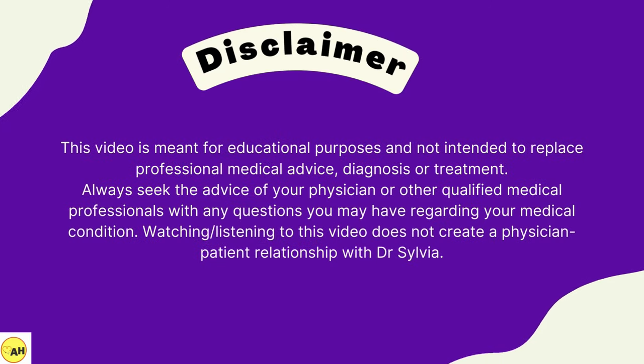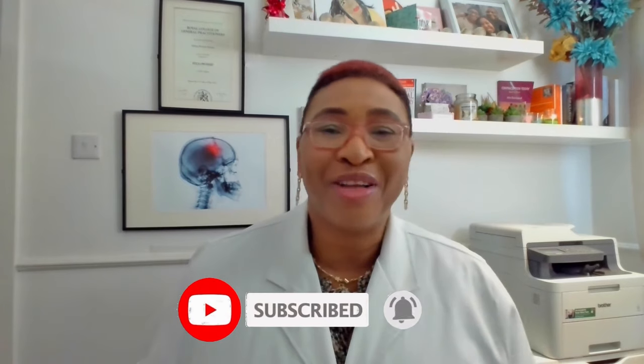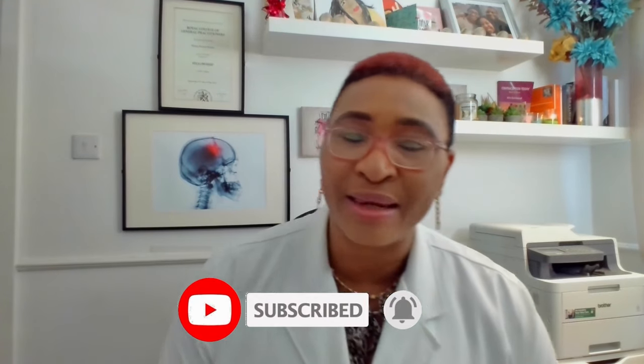We've successfully analyzed these three common, potentially troublesome conditions that affect the skin of the vulva or around the vagina, and I hope you found this helpful. Please give this video a like and don't forget to share it with a friend who might find it useful. Let me know which other types of vulva or vaginal conditions you'd like to learn about next, and I will see you again soon.